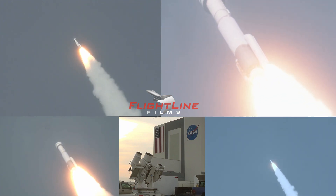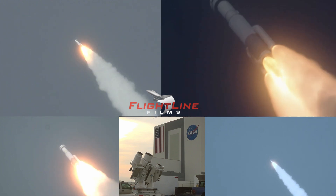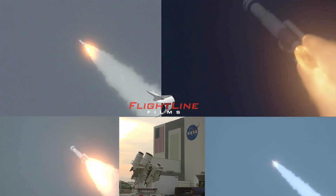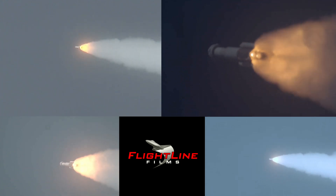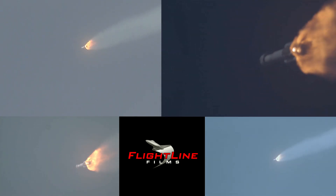All systems continue to look good! Mach 1 — Atlas is now supersonic! Coming up on SRB burnout! RD-180 is now beginning to throttle up. Engine response looks good! Booster has begun throttling back up. Attitude rates well controlled, angular rates near zero. We've had SRB burnout! And the RD-180 has throttled back up to full thrust! Engine response looks good!